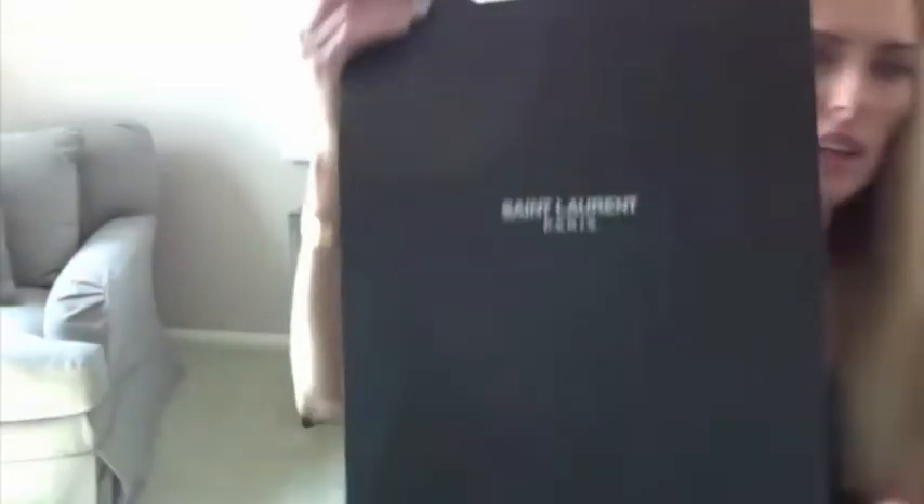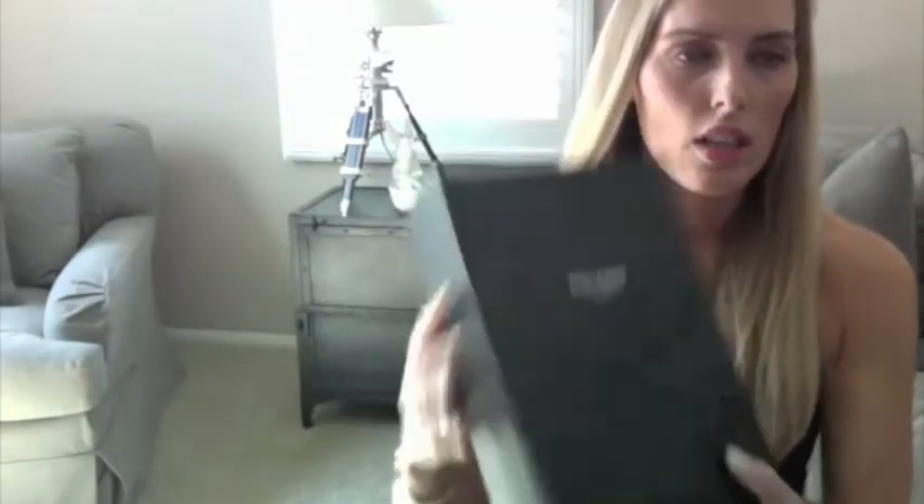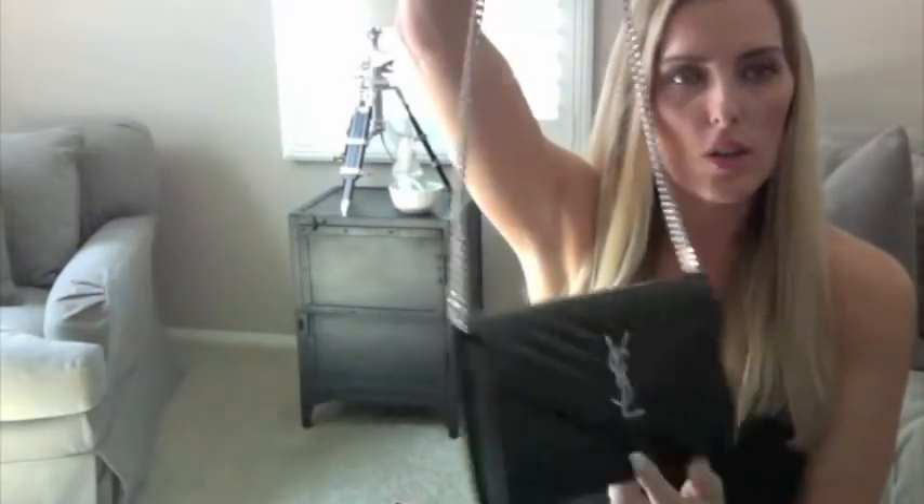The first item I wanted to show you guys is going to be a handbag that I purchased from Saint Laurent. It was purchased at the Saint Laurent boutique at South Coast Plaza, located in Costa Mesa. The bag itself comes in a box like this, and it comes with a dust bag. This is the bag — it is their wallet on chain in black pebbled leather with the silver hardware and chain.